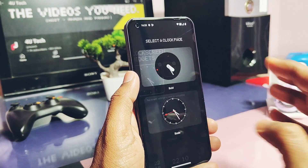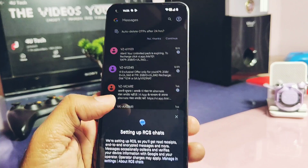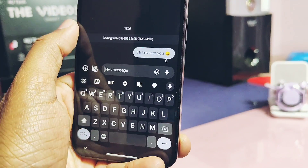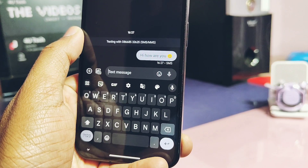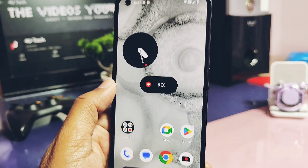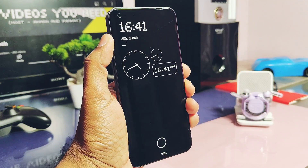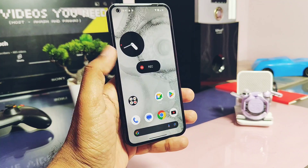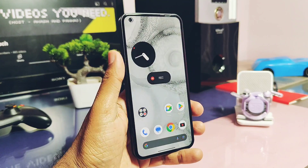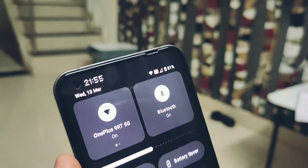Next, in some scenarios text message sending was getting failed in previous builds. I tried sending multiple messages to check if this issue is really fixed — it works fine now, though I personally did not face this issue in the previous build either. Similarly, some device-specific bugs like flickering while unlocking the phone on the Always On Display have been fixed. So these are the minor changes and bug fixes done by Nothing.